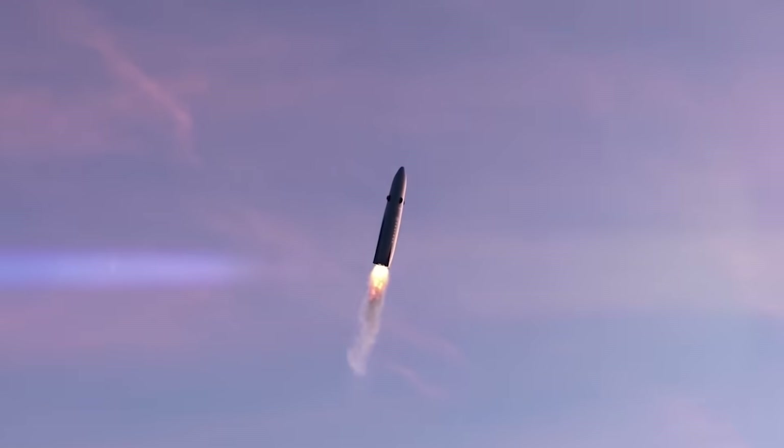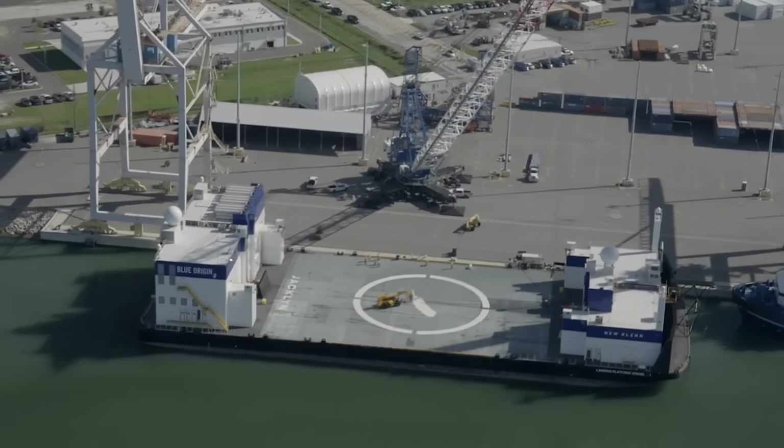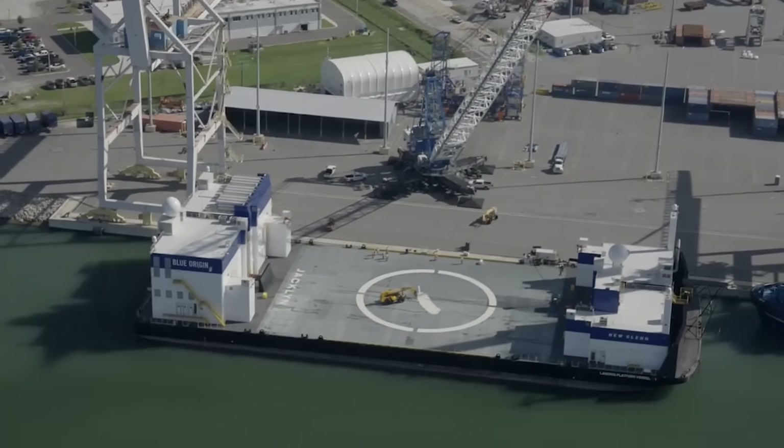The next significant update had to do with the new landing vessel. The company revealed that they already possess and are working on a massive ship meant to be used as a landing pad for Neutron's first stage, similar to what Blue Origin is trying with Jacqueline. The vessel is named 'Return on Investment' and is a 400-foot or 122-meter long modified barge — longer than both Blue Origin's Jacqueline and SpaceX's drone ships.